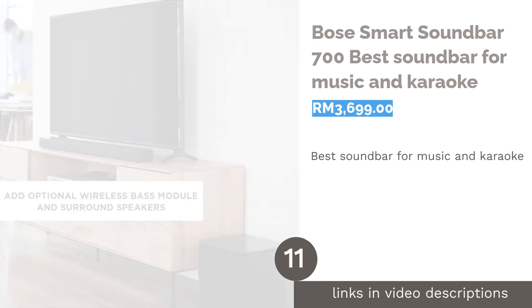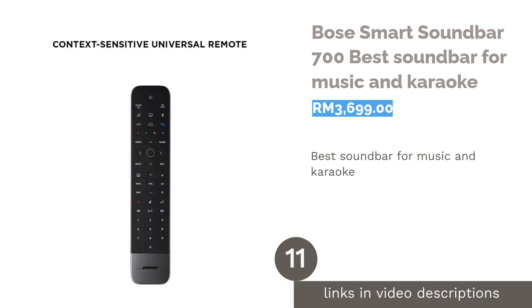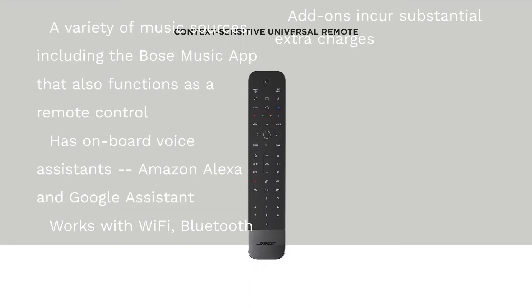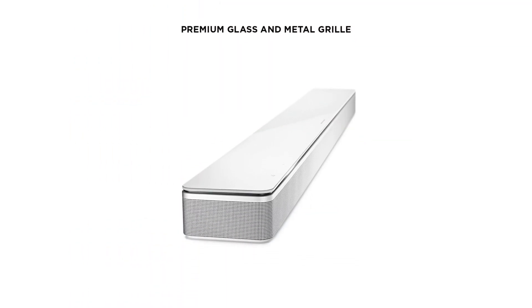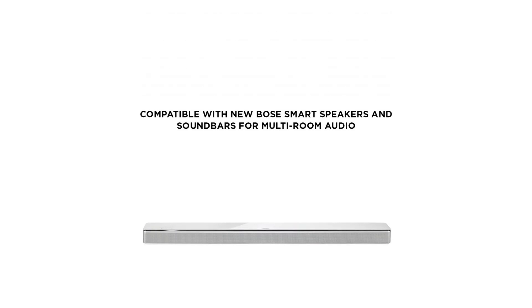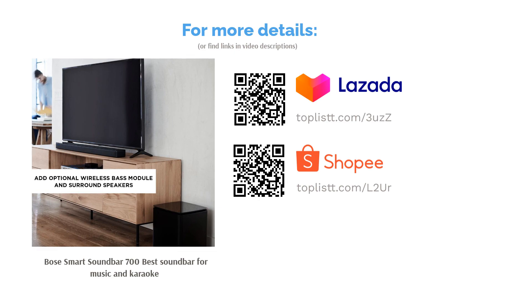The next product is the Bose Smart Soundbar 700 — best soundbar for music and karaoke. Karaoke enthusiasts can get the party going with the Bose Smart Soundbar 700. Users can browse through plenty of music using the Bose Music app, which doubles as a remote control. It is compatible with Wi-Fi, Bluetooth, and AirPlay, giving users a large catalog of songs. Users report exceptional audio detail, and despite the absence of a subwoofer, it has a robust bass. The 3.0 channel setup can be upgraded to a 5.1 arrangement, though extra equipment will significantly drive up the cost.